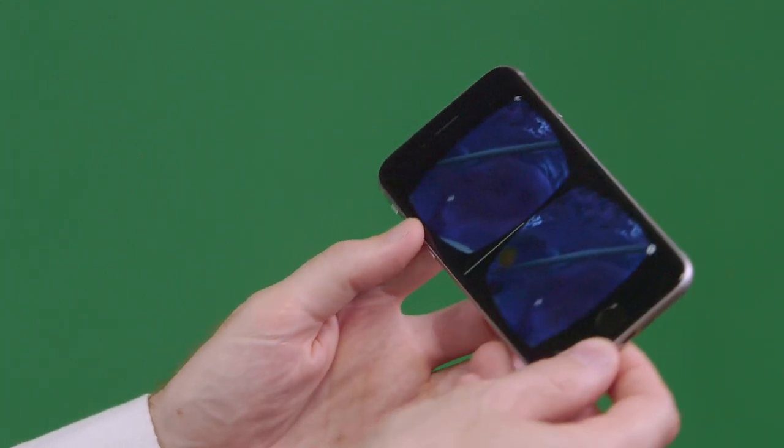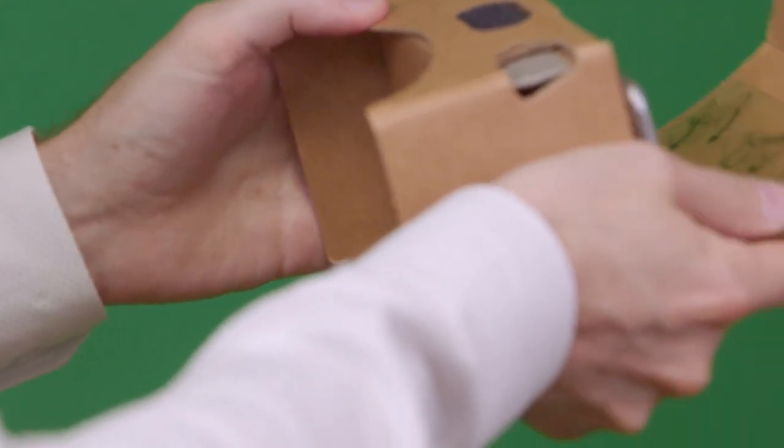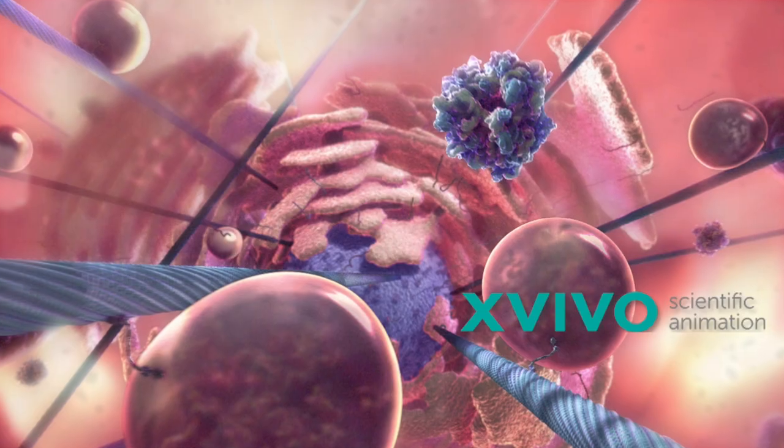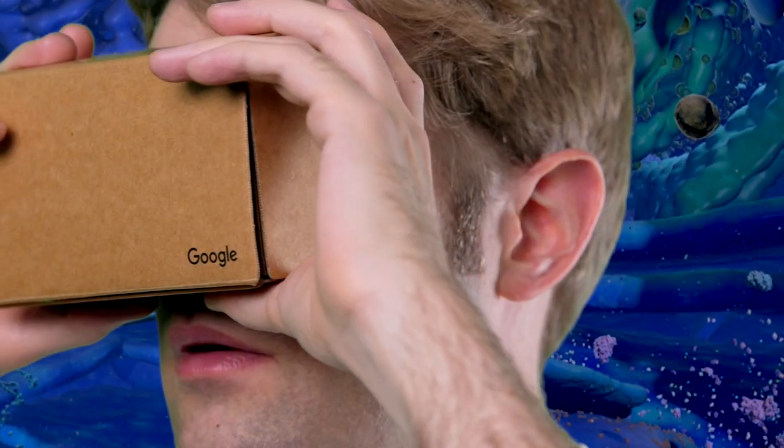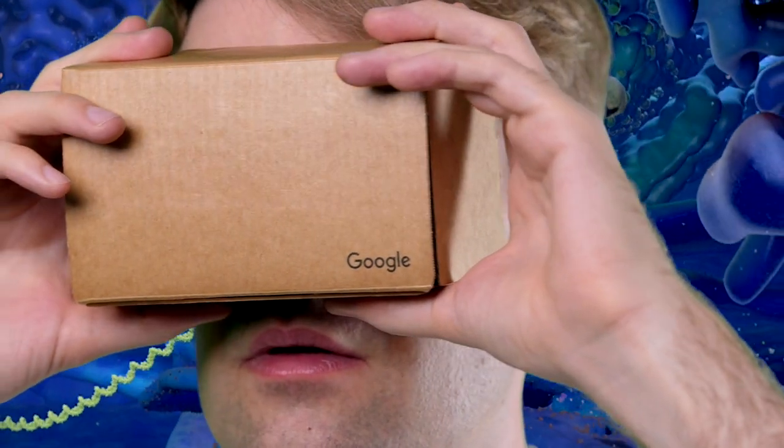I'm so excited to share my newest project, Cellscape. It's a virtual reality tour inside of a human cell. I developed it in partnership with ex vivo scientific animation, and the project was made possible by the Google Making in Science team.